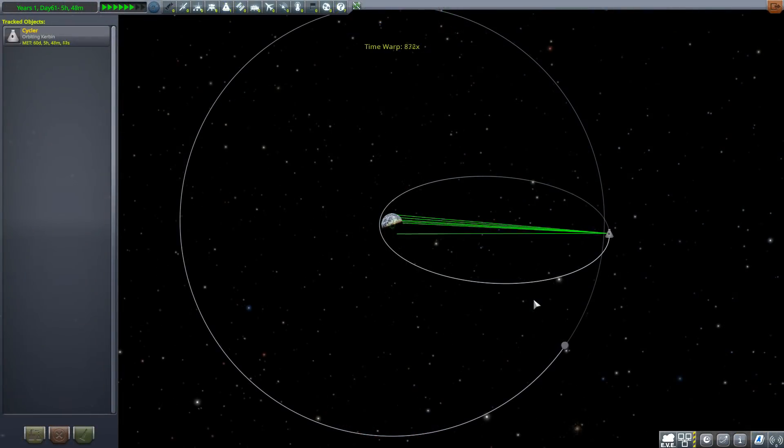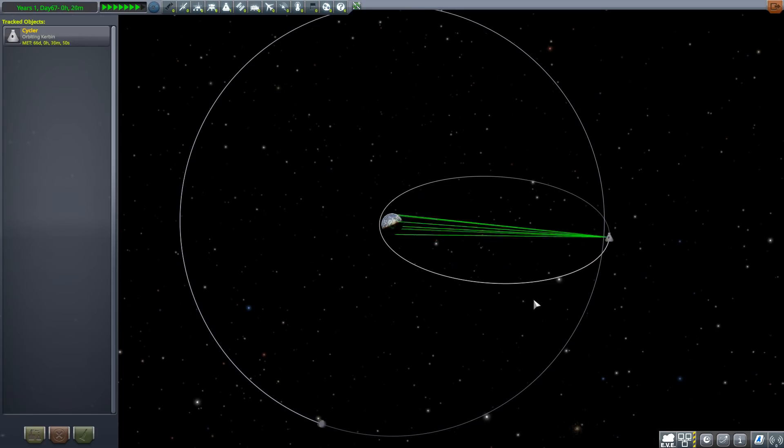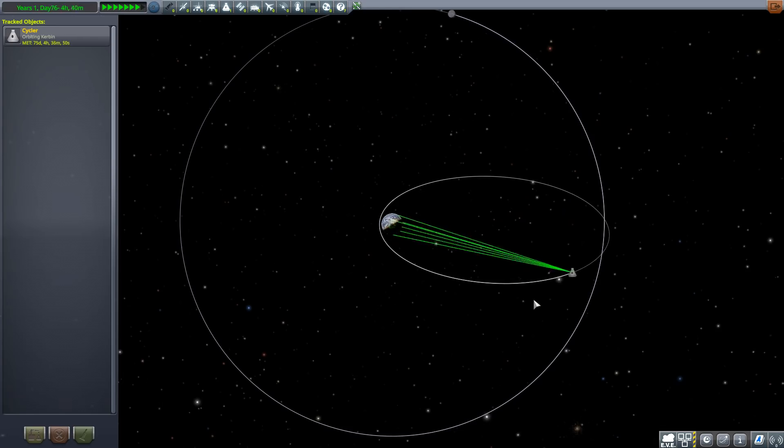A cycler is a station which basically flies between two bodies. This one I've put on a 5 to 2 resonant orbit — that means it will orbit five times and the moon will orbit twice. That means its semi-major axis had to be exactly 6,514,602.285 meters, which would very carefully keep it in this configuration so it would never encounter the moon. Half the time it encounters the moon it's ahead, and the other half it's behind.